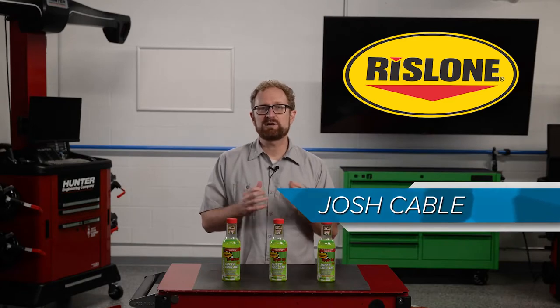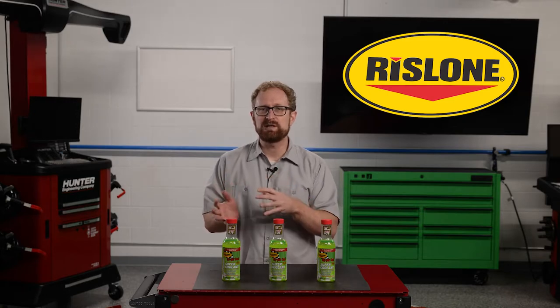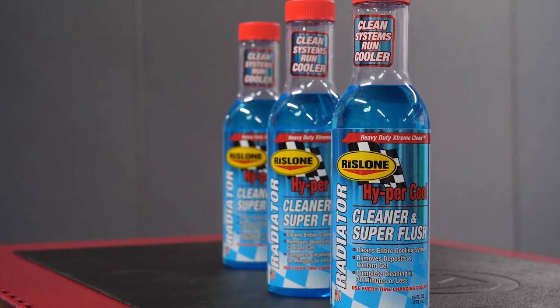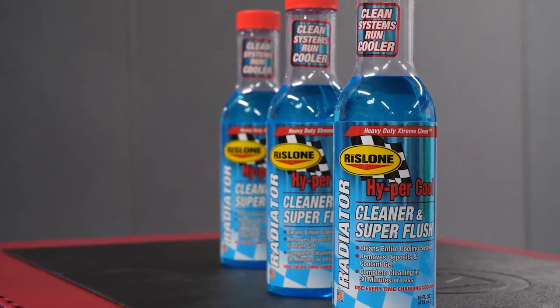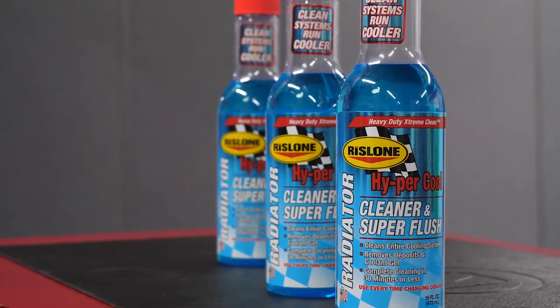In the previous video, we covered some of the fundamentals of the cooling system in modern vehicles. We also talked about the importance of keeping the cooling system clean by flushing the system and using a product like Rislone Hypercool Radiator Cleaner and Super Flush to neutralize the acids that cause corrosion and help prevent the formation of future scale deposits.